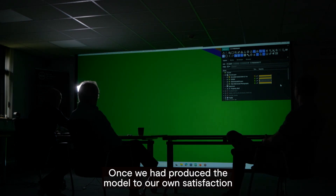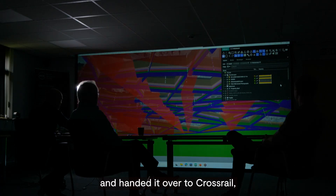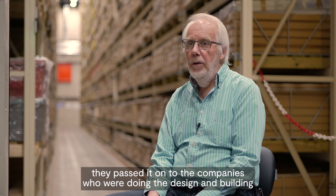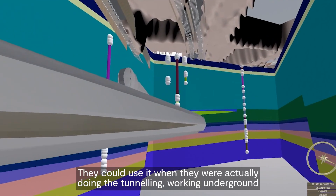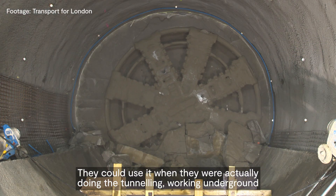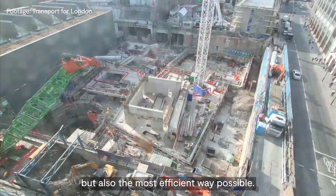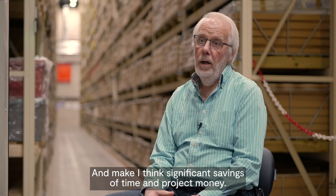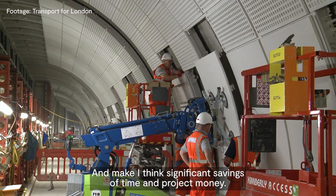Once we'd produced the model to our own satisfaction and handed it over to Crossrail, they passed it on to the companies who were doing the design and building of the Farringdon station tunnels. They could use it when they were actually doing the tunnelling, working underground, to ensure that it was done in as safe a way as possible, but also the most efficient way possible, making significant savings of time and project money.